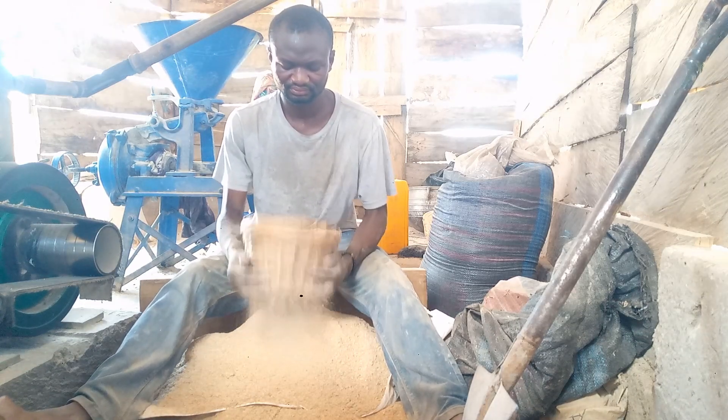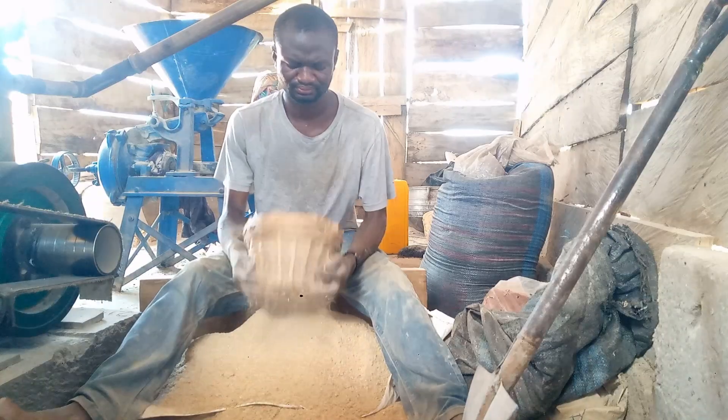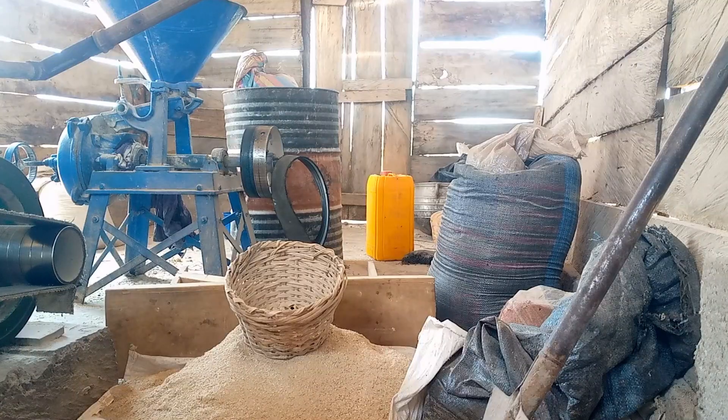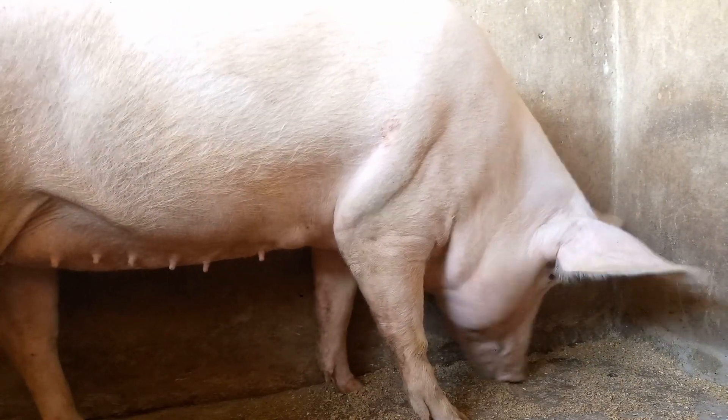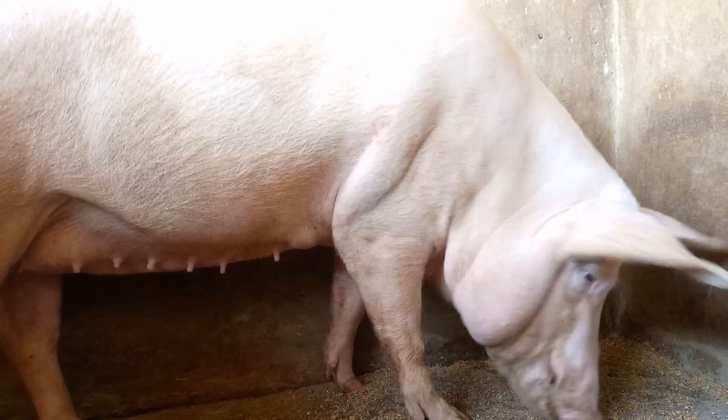Every pig farmer should be knowledgeable and informed about every aspect of pig farming. If you have ever found yourself wondering why it is taking too long to farrow, I will share with you how to correctly understand and calculate the gestation period or length.